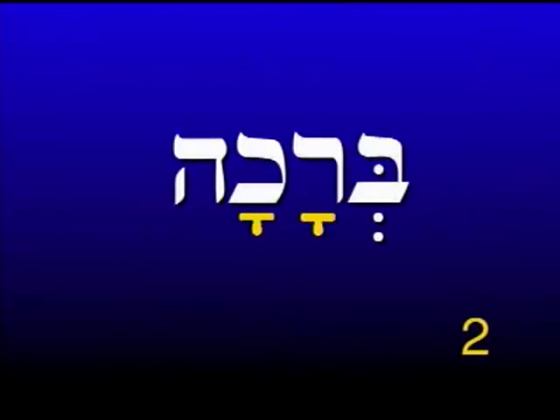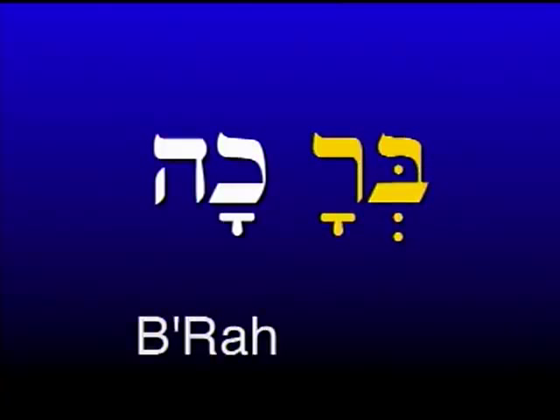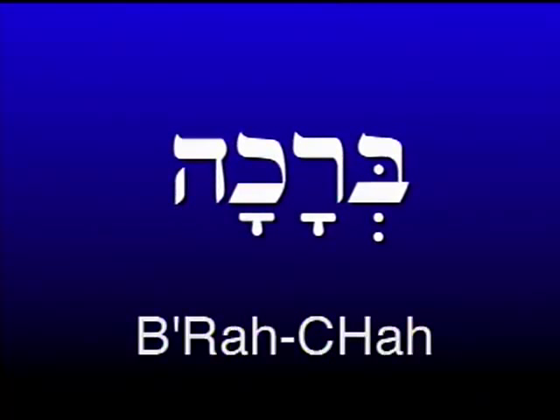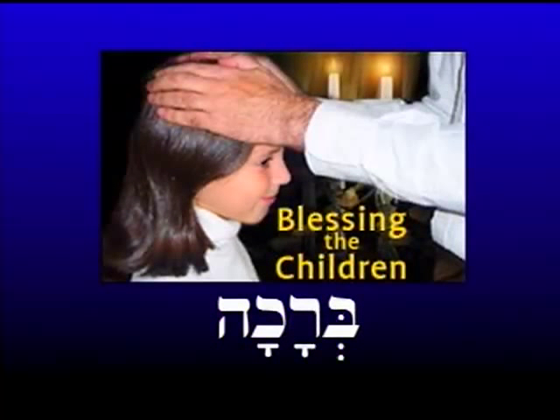Here is a two-syllable word because there are two vowels in it, beginning with a pronounced Sheva since it's under the first letter of the word. The first syllable is 'Bra' and the second syllable is 'Cha.' Put together: 'Bracha,' which means 'a blessing.' When you say a blessing over the fruit of the vine, you are reciting a Bracha — a blessing.